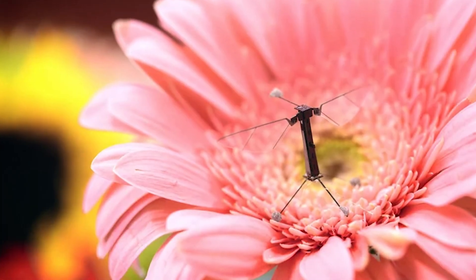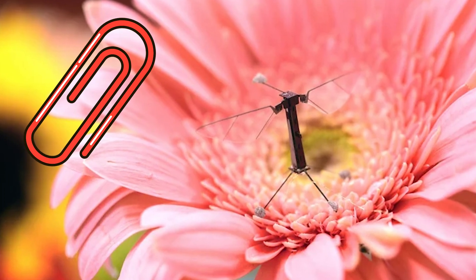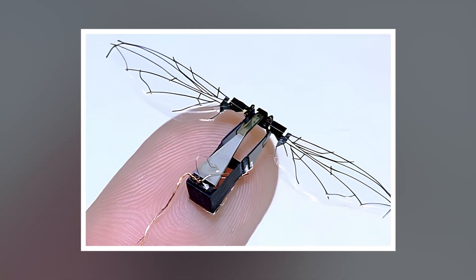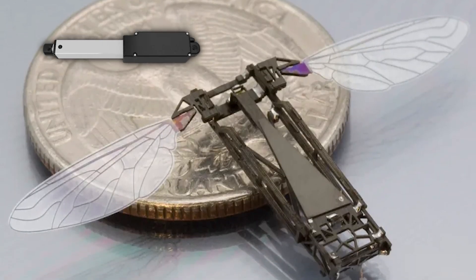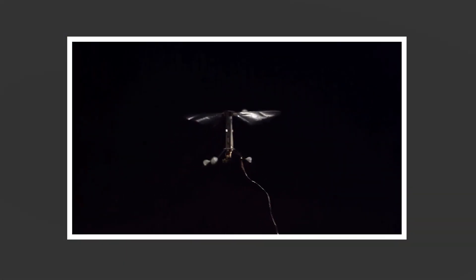What makes the Robo Bee so special? It's incredibly lightweight, weighing less than a paper clip, which allows it to zip through the air with ease. Its wings are made from a thin, flexible material that can mimic the gentle beating of a bee's wings. The Robo Bee's movements are powered by tiny actuators — like miniature motors — that contract when electricity is applied, pulling the wings down to mimic the flapping motion.